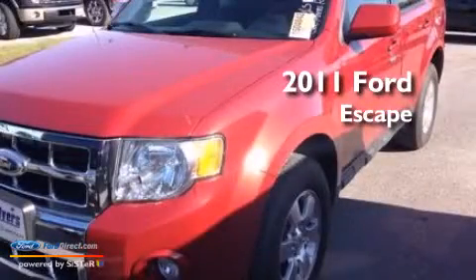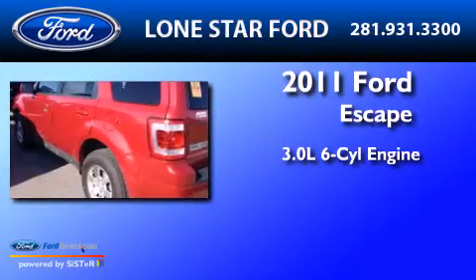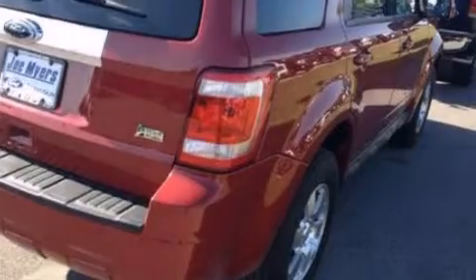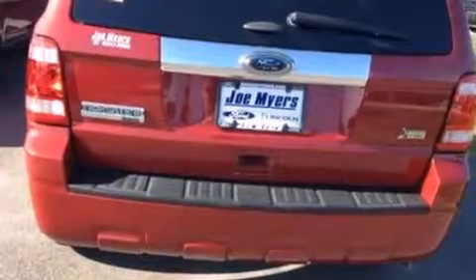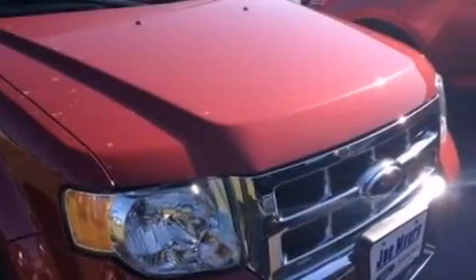This is a 2011 Ford Escape. It has a 3.0-liter six-cylinder engine and an automatic transmission. Its top features include heated seats, commercial-free satellite radio, aluminum wheels, and traction control and stability control systems.